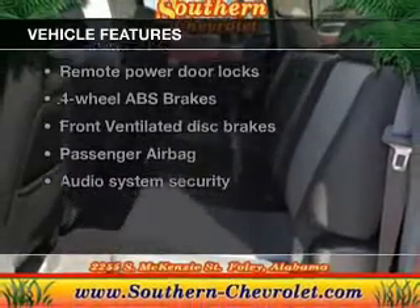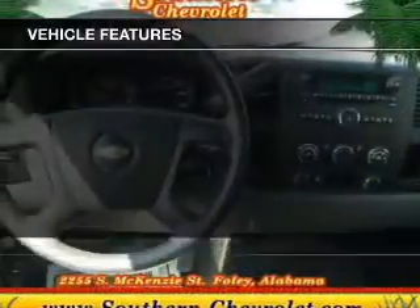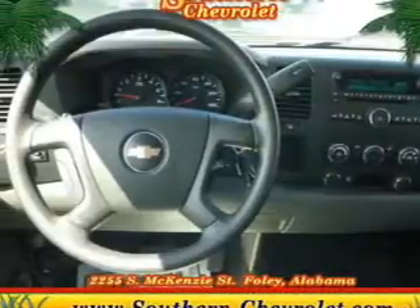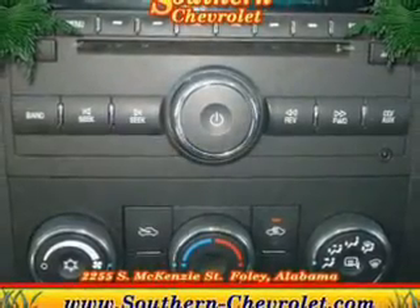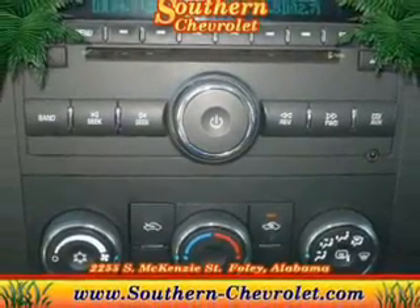Plus, enjoy these notable features included in this vehicle: keyless entry, power door locks, power windows, cruise control, an AM-FM stereo with a CD player, satellite radio, and an alarm system.